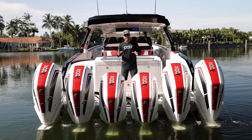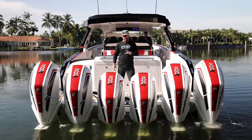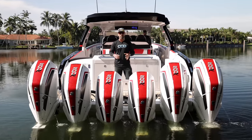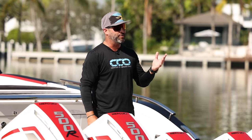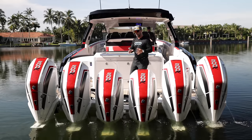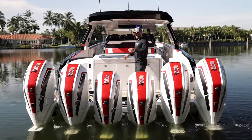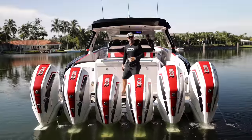We want you all to take a guess on what the top speed is of this 52 Thunder by Cigarette Boats — brand new boat with six Mercury Racing 500RS mounted on the transom. We're going to let you know throughout the video, but take a guess early on. We're going to walk through this boat from the transom to the bow and get into every single detail, so enjoy and come along with us.